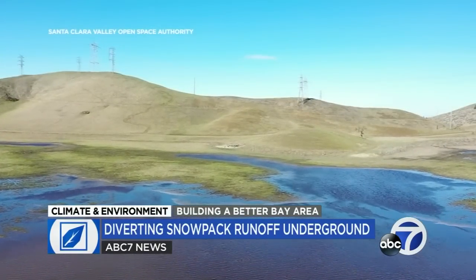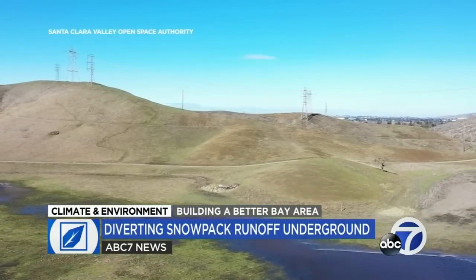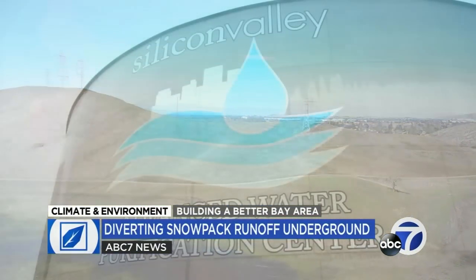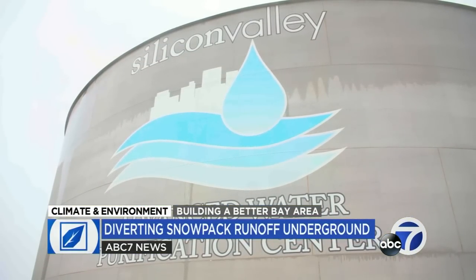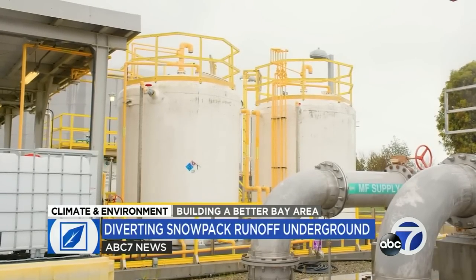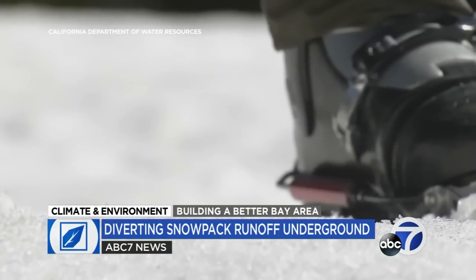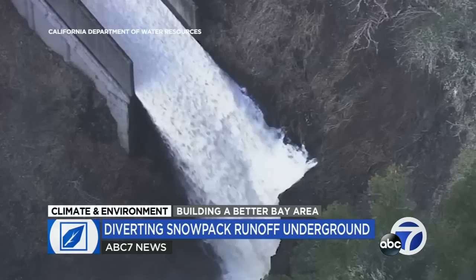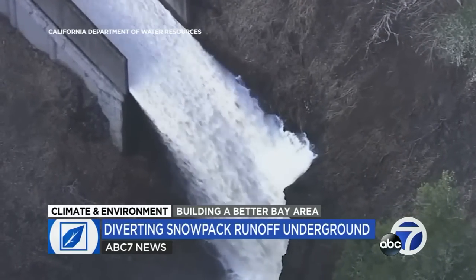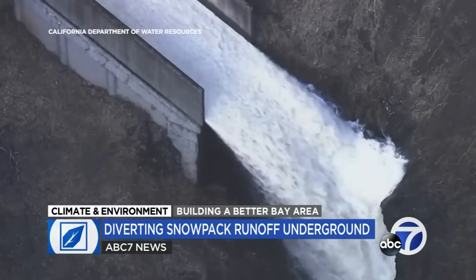Recently, Santa Clara County protected a large floodplain in the Coyote Valley from development, in part to help replenish the aquifer, while surrounding agencies like Valley Water operate sophisticated recharge systems that return treated wastewater into the ground. But with the prospect of a faster snowmelt this year, there's a growing focus on using groundwater recharge as a kind of second reservoir system to capture and store as much excess runoff as possible.